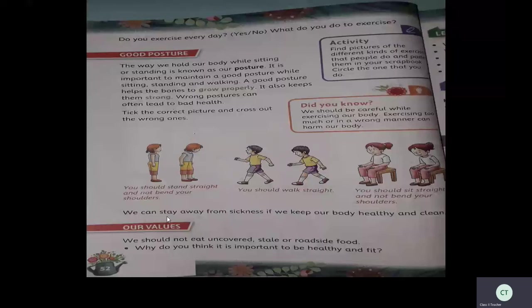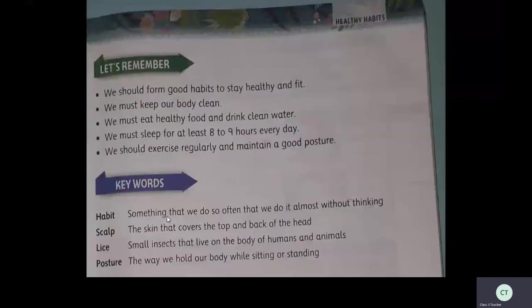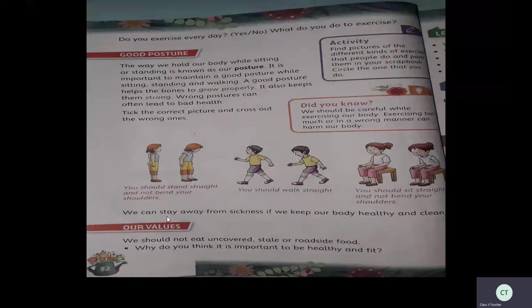We can't stay away from sickness unless we keep our body healthy and clean. Children, if you don't want to get sick, you should keep your body healthy and clean. We should not eat uncovered or stale food. Always eat covered and fresh food. Avoid eating roadside food because many flies or germs may be there, so it is better to avoid those types of food.